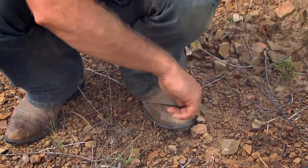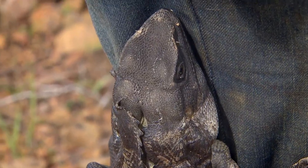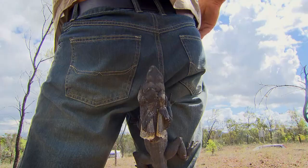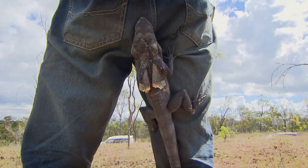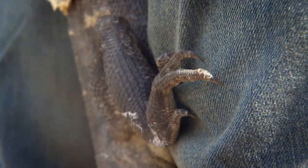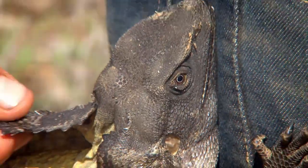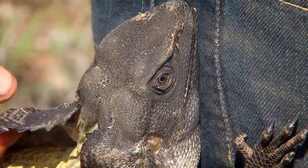They like to climb things — that's their safety. If they're getting chased, they go straight up a tree. So if you're standing there and you're the closest object that goes vertical, they'll climb straight up. They've got these amazingly sharp claws, just made for gripping onto trees and going vertical.